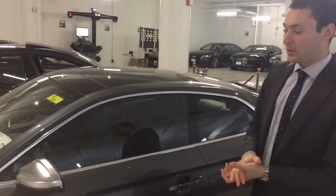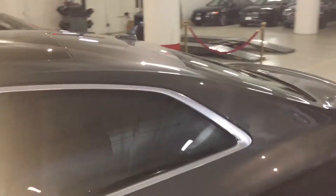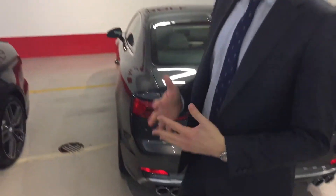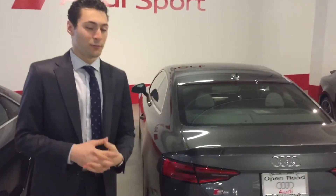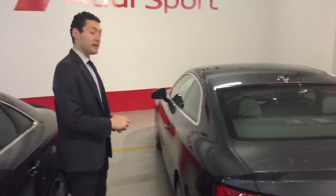So brand new front end, new body, new tail lights — let's take a look at those. The engine actually has a little more power in it now. It's a 354 horsepower supercharged V6, instead of the 333 that you had in the other car.